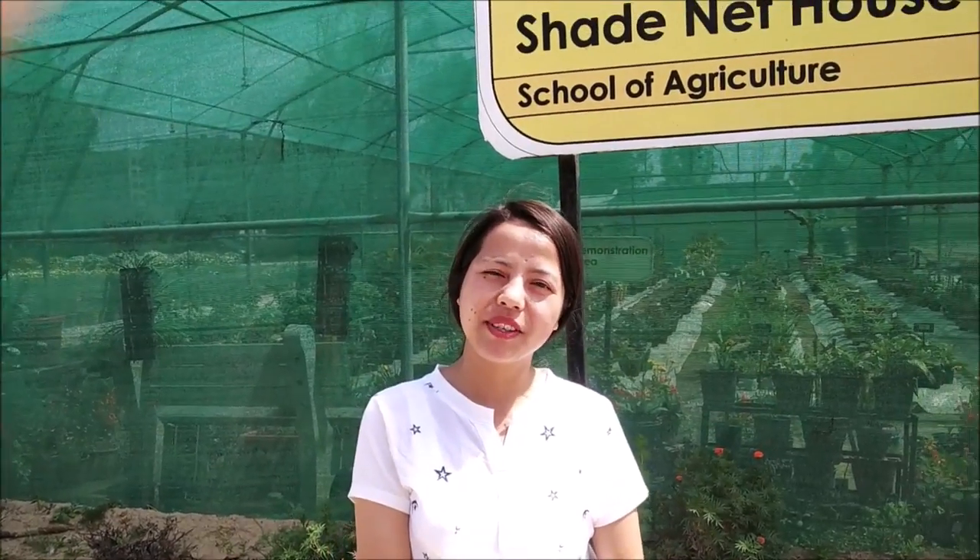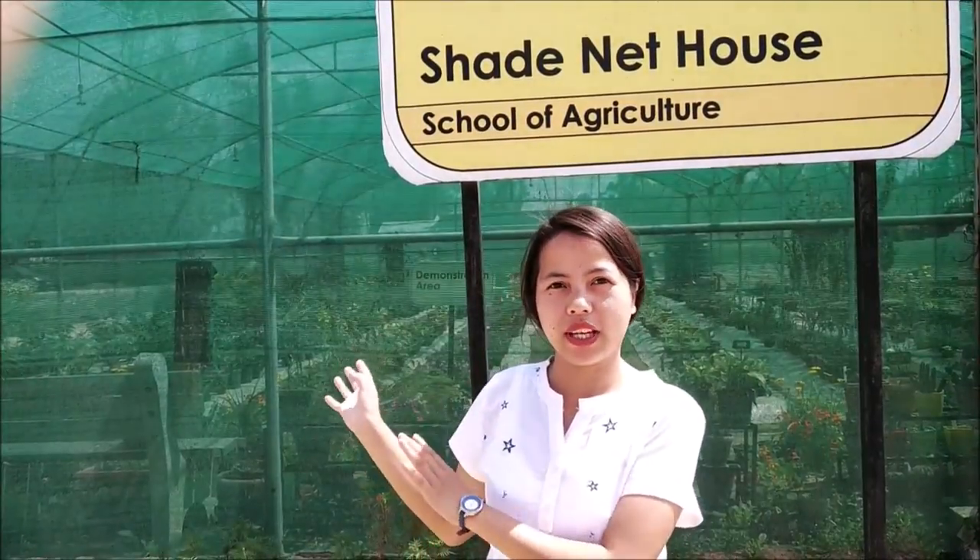My name is Srivashishan Khartjana and I am from Lovely Professional University. I am telling you about this shade net house, which is also known as the low-tech poly house. Let's go inside.